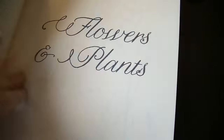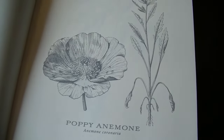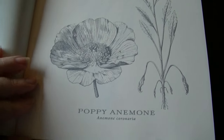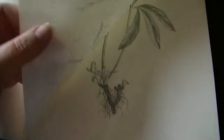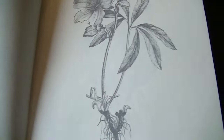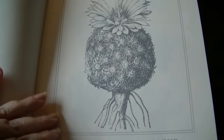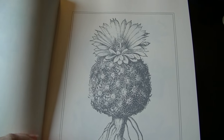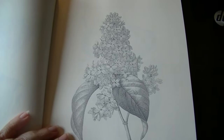It has flowers and plants and they look like botanical studies. It has the name of the flower, and it's single-sided. Look at that — pineapple. Look at that lilac. That's just gorgeous.